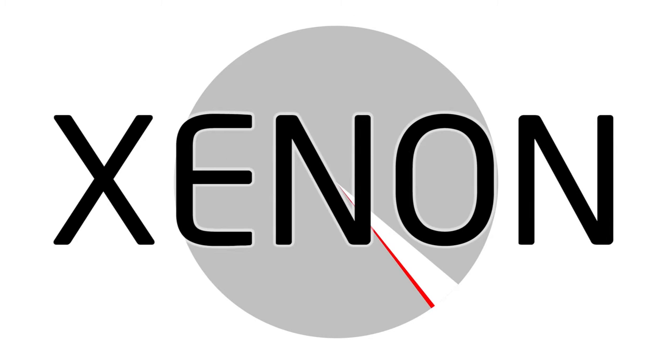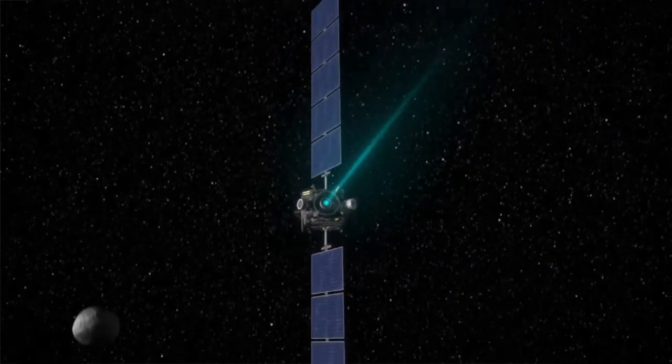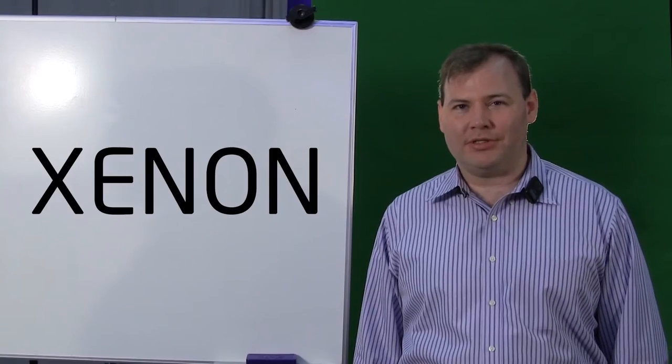Xenon is the most common of the fission products. NASA uses xenon to throw out the backside of an ion engine. We used to joke at NASA that xenon was one of the few things worth launching into space, because it actually cost about as much as it cost to put it up in space.